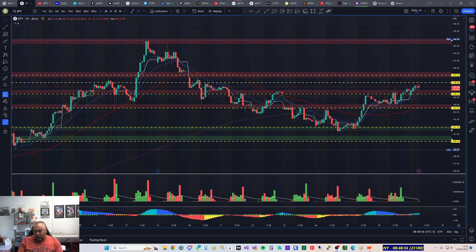Good morning. Today is the 29th of June 2023 and this is my trading plan for today. On my screen at the moment we've got the SPY one-hour chart.